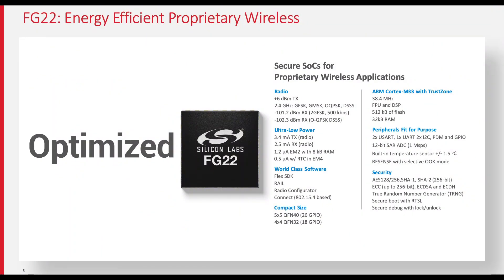FG22 includes a high performance, low power 38.4 MHz ARM Cortex-M33 core. This core will only consume about 8.2 milliamps when transmitting at the highest output level of +6 dBm, and only 3.6 milliamps during receive. When we deep sleep the FG22 for standby conditions, it uses only 1.4 microamps, providing exceptional energy efficiency.